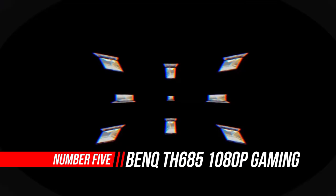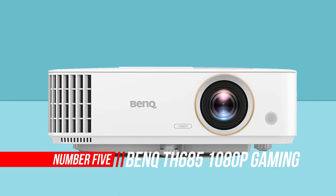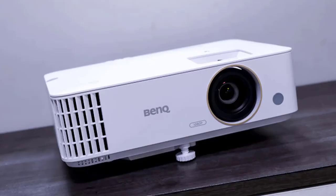Number 5: BenQ TH685 1080p Gaming Projector. It's an affordable 1080p projector with HDR support that can put out 3500 lumens of brightness and has an input lag of less than 10 milliseconds. For last-gen gamers craving a super responsive beamer, it's absolutely great.